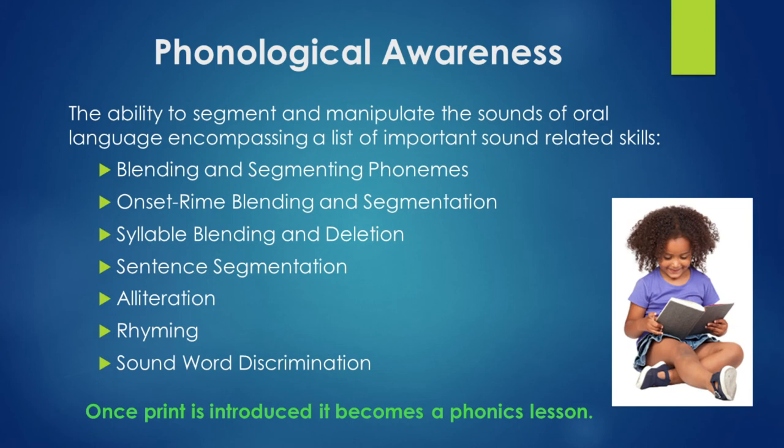The next topic is phonological awareness — the ability to segment and manipulate the sounds of oral language, encompassing a list of important sound-related skills: blending, segmenting phonemes, onset and rhyme, blending and segmentation, syllable blending and deletion, sentence segmenting, alliteration, rhyming, and sound and word discrimination. These are the skills we want your child to develop as they move up through the grade levels.